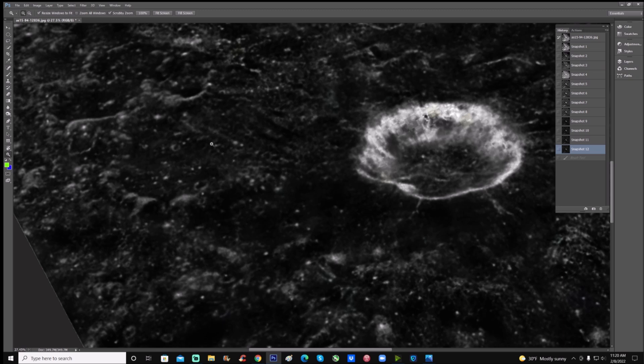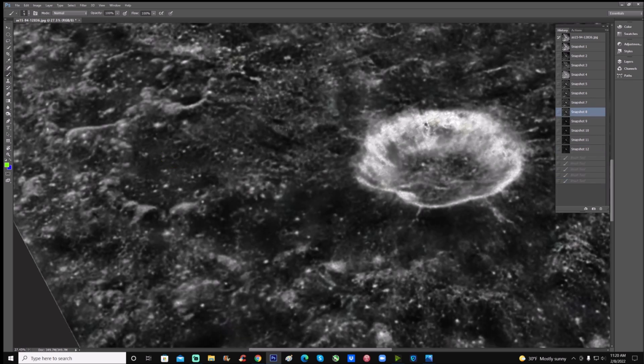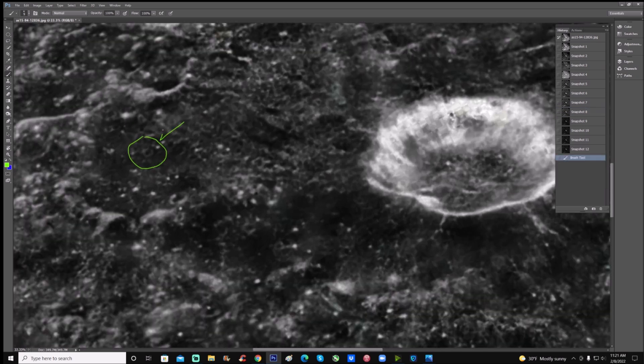Here's another one of those things right here — see this? And it's got something sticking straight out of it, right there. Check that out. But look at all the other little pieces around it, very small, not very clear — I get it, but again we have to deal with manipulation.